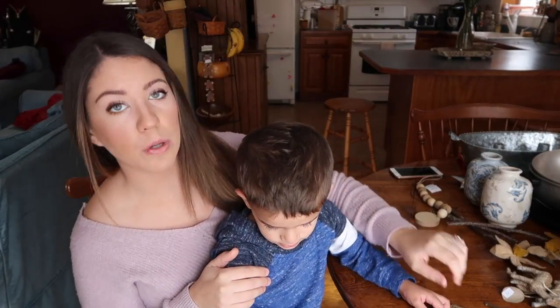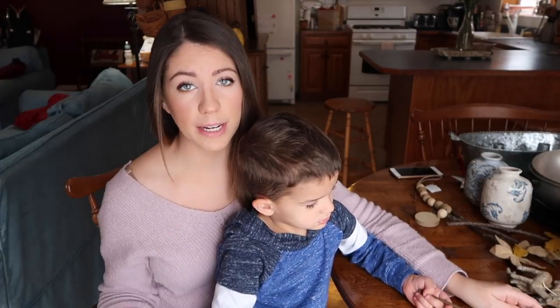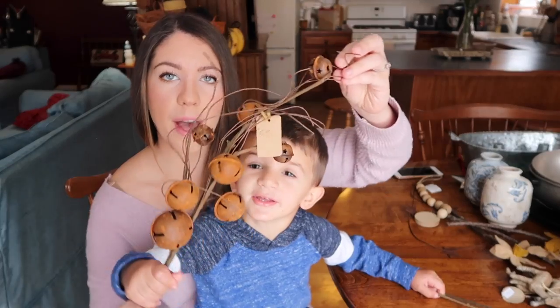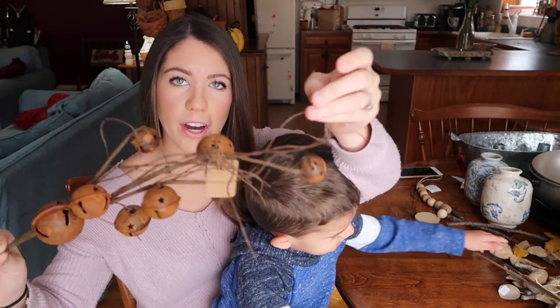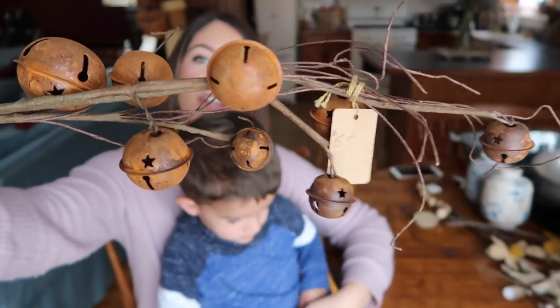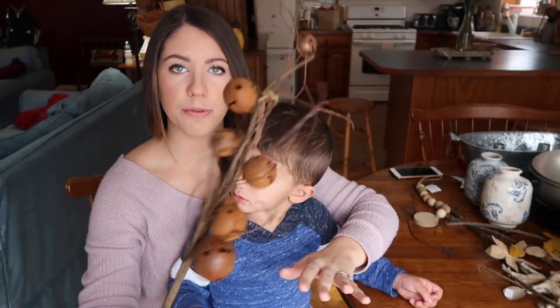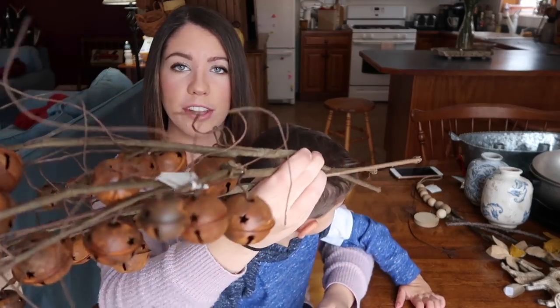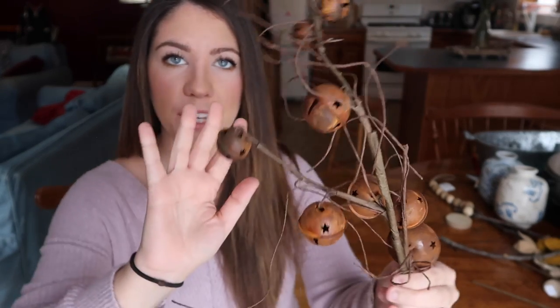The next place I stopped at was called Roses in the Hedgerow and she had amazing after-holiday sales. Her items are priced really reasonably to begin with, plus everything was 40% off. I picked up this little stem which has twisty branches made out of wire so they can bend, and hanging off them are rusty bells with a little star detail. These were $5 originally and I got them on sale for $2.50 a piece. I picked up three of them and I just love the look of old rustic bells — they are so unique.